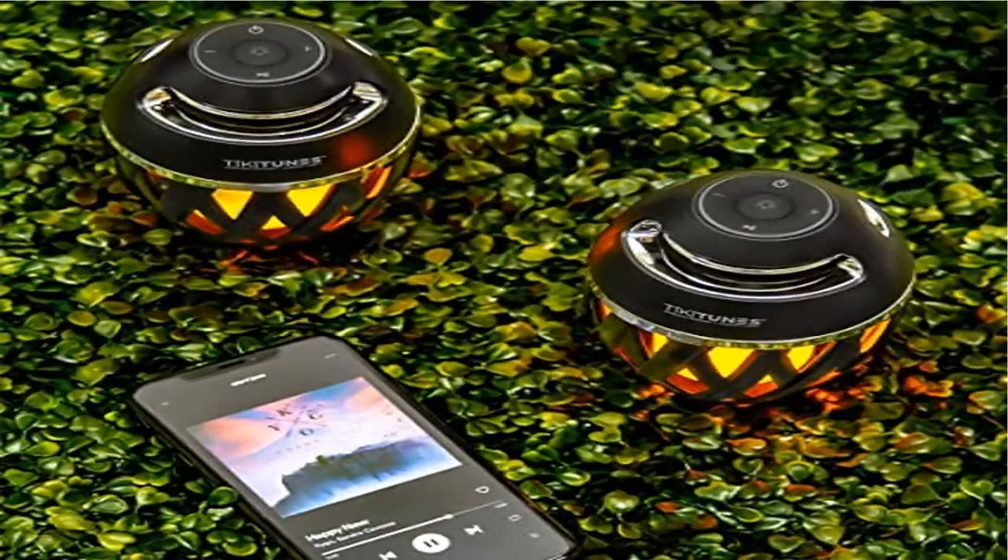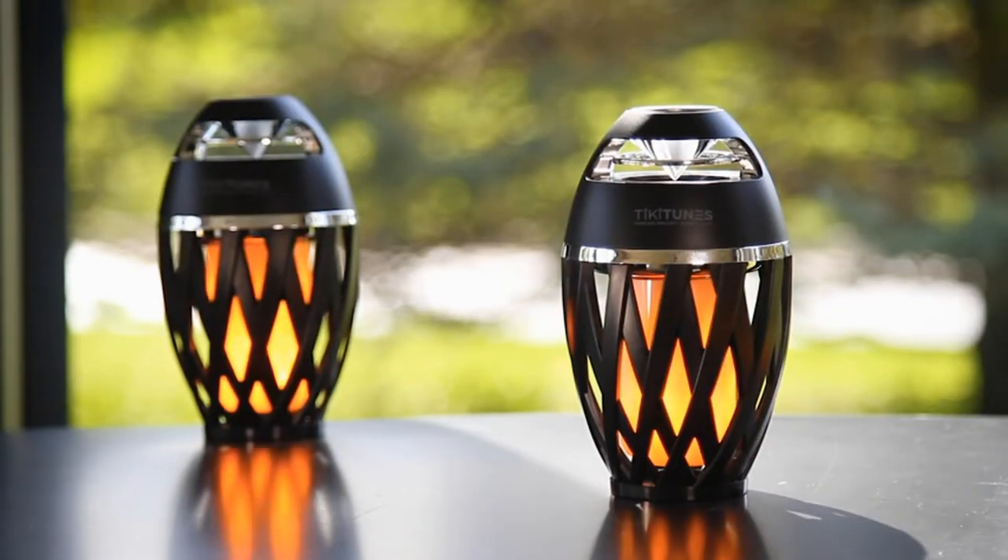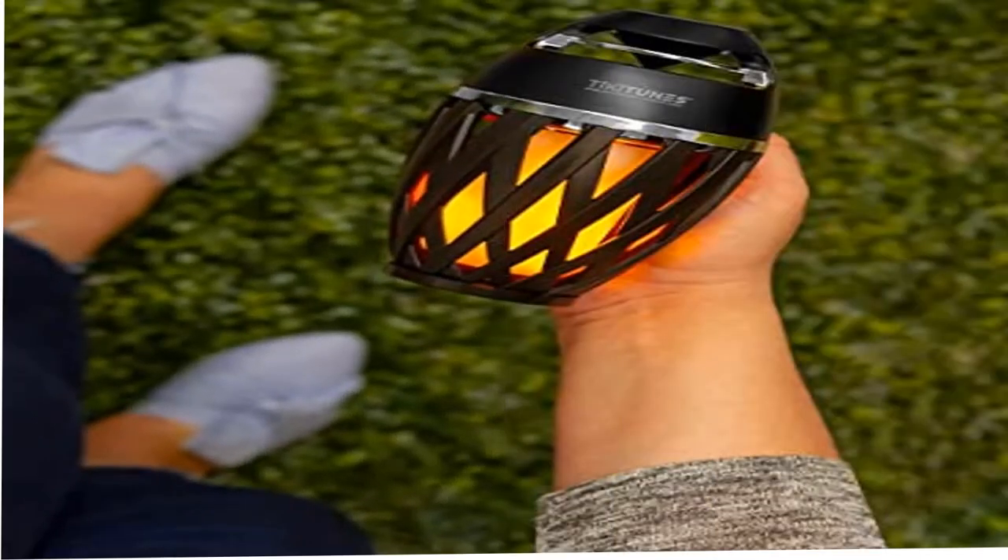Ambient LED Flame emits a flickering, atmospheric light providing the perfect ambience for evenings spent outdoors or a cozy night in. 9-hour playtime, powered by the 2000 mAh rechargeable battery, allows music to be played continuously from any compatible device.